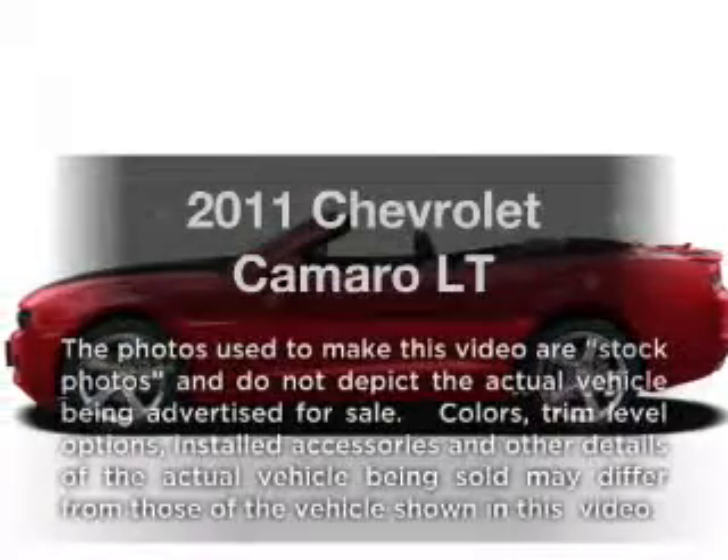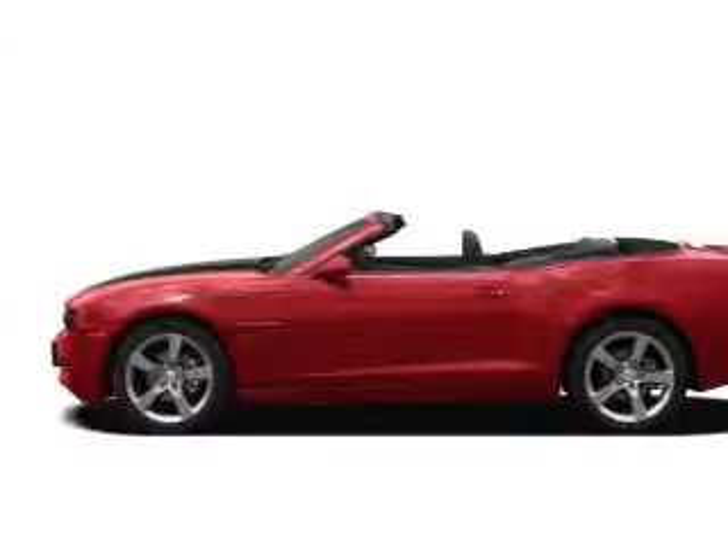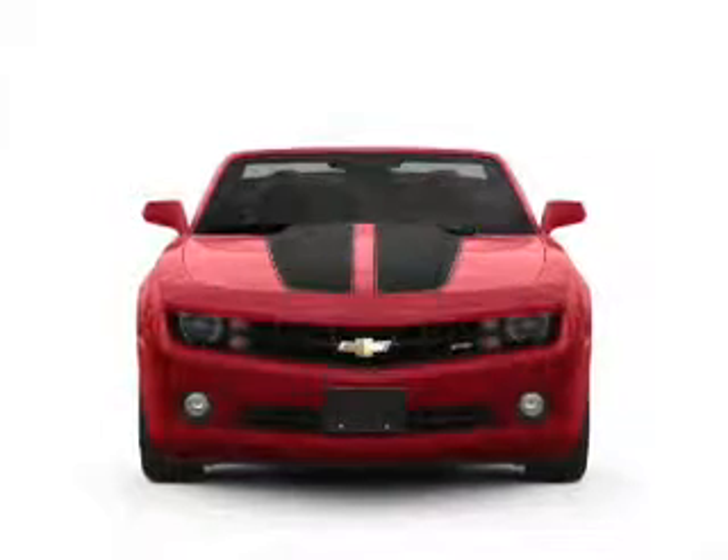Presenting the 2011 Chevrolet Camaro. Travel the roads in style and comfort in this great vehicle. A low odometer reading makes this vehicle a great value at this price.